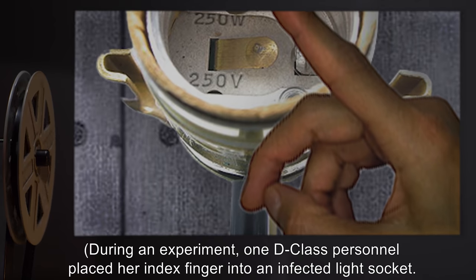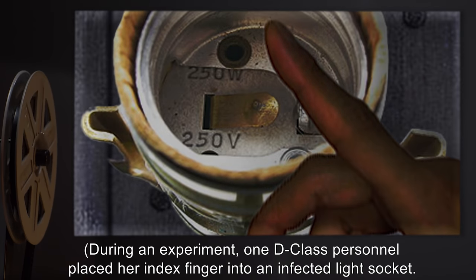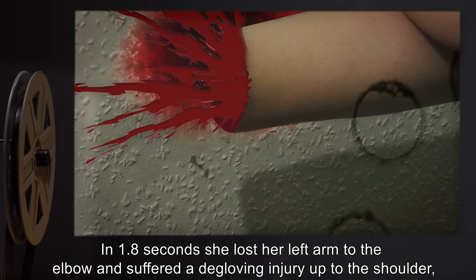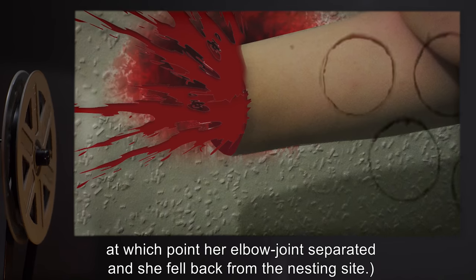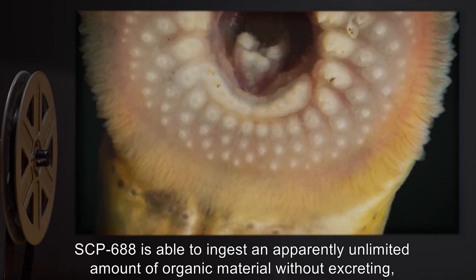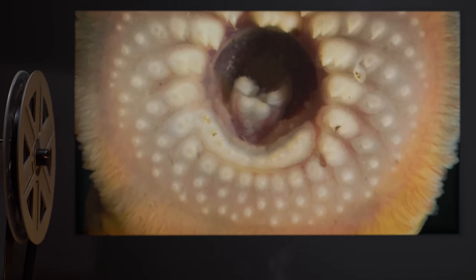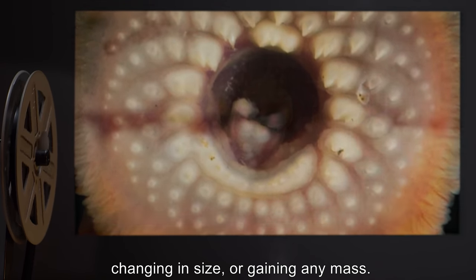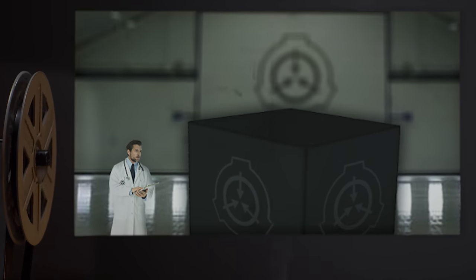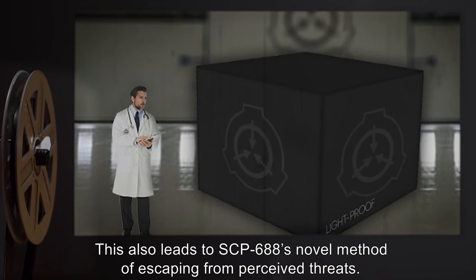SCP-688 will pull until the prey organism's body suffers mechanical separation from the part being consumed. During an experiment, one D-class personnel placed her index finger into an infected light socket; in 1.8 seconds she lost her left arm to the elbow and suffered a degloving injury up to the shoulder, at which point her elbow joint separated and she fell back from the nesting site. SCP-688 is able to ingest an apparently unlimited amount of organic material without excreting, changing in size, or gaining any mass, apparently due to a digestive system that leads to an extra-dimensional organism.